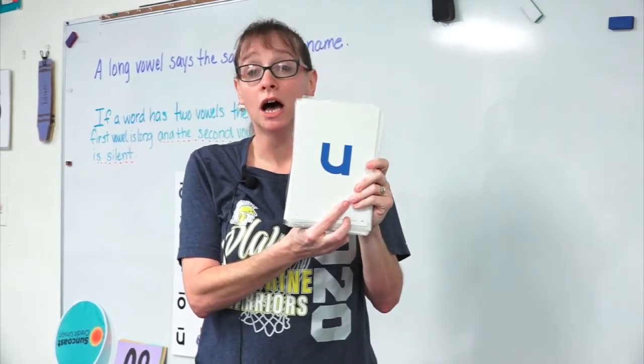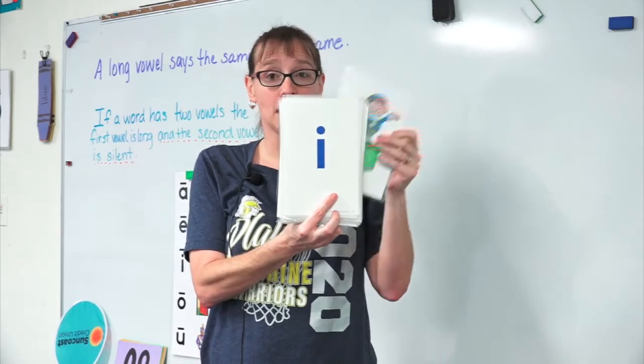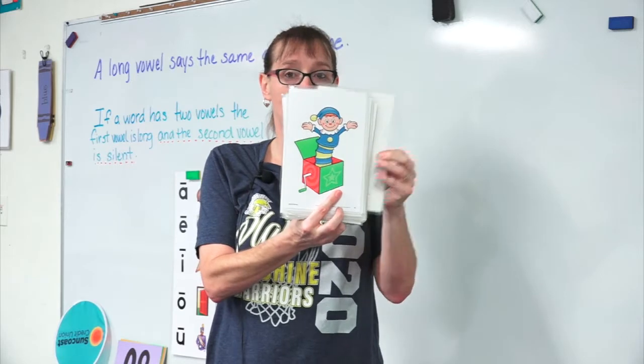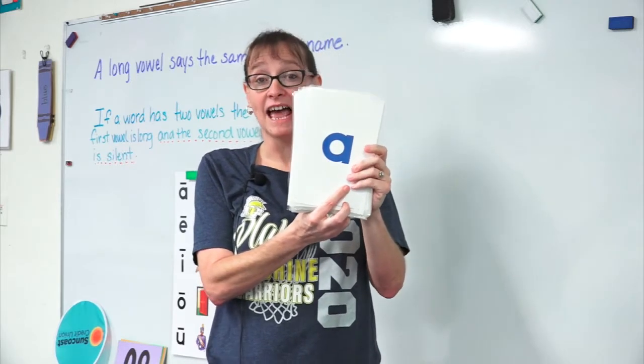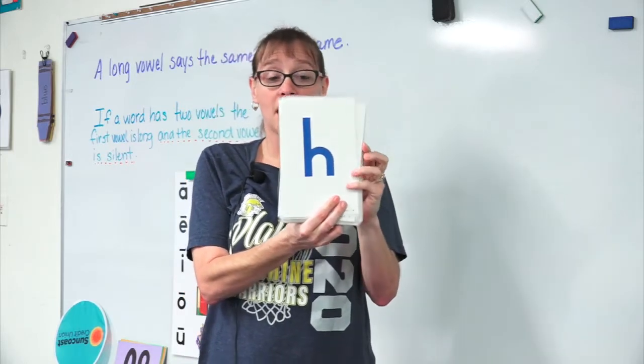U says uh, uh, uh. I says ih, ih, ih. Boo. A says eh, eh, eh. H says ah, ah, ah.